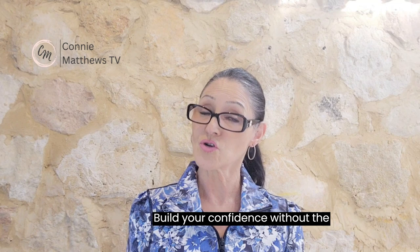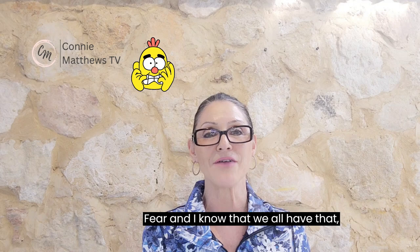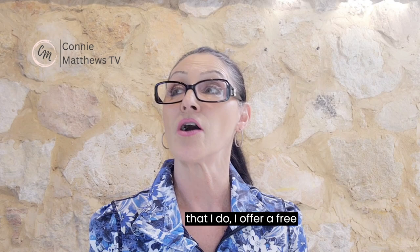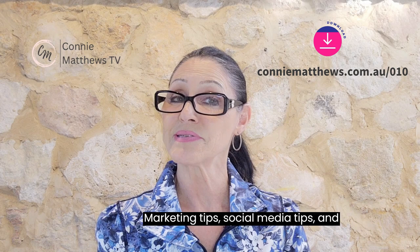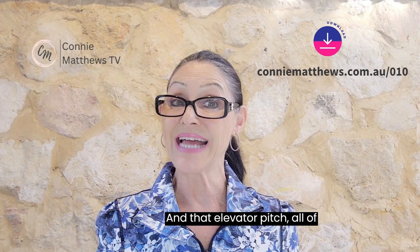Power poses aren't actually that challenging, and I'm going to offer you a very uncomplicated way to consistently and effortlessly build your confidence without the fear. Now, as you all know, every single training I do I offer a free downloadable resource that's going to help your business. With this training, I've put together a resource that covers algorithm tips, marketing tips, and social media tips.